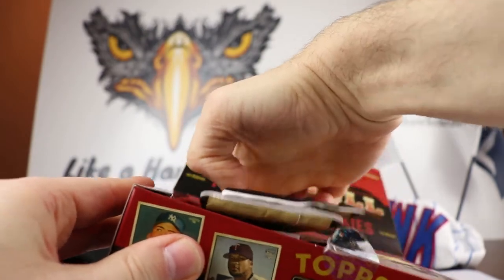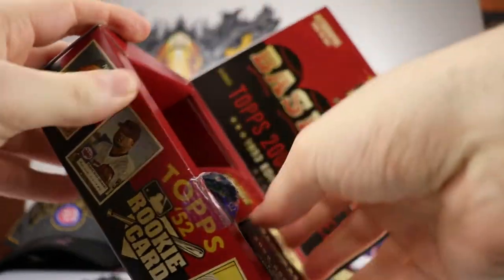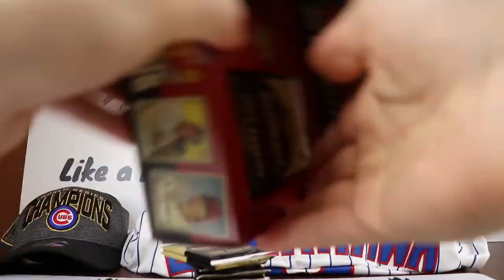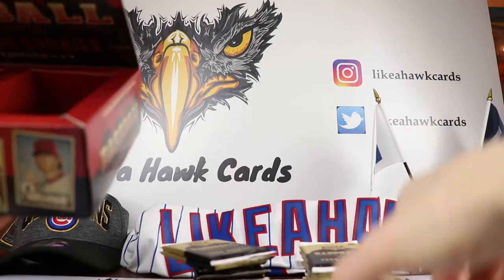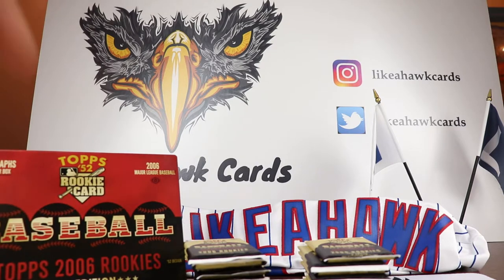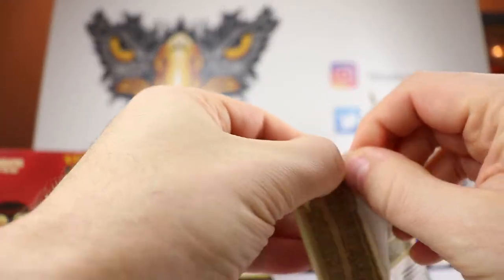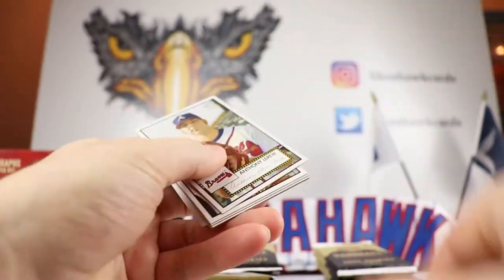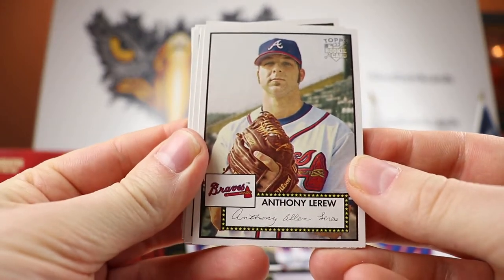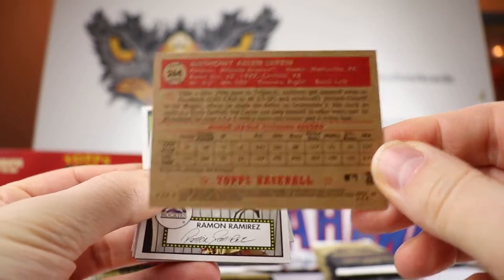We're going to pull all of these out and stack the cards on either side. We're looking for the two Rogers, Guillermo, and then the Matt Cain logo variation, which is going to be a short print. So we'll have to see how we do with those. Here's what the base card is going to look like — there's that '52 design. These are from 2006; you may not recognize all the names, but here's what the backs of those look like.